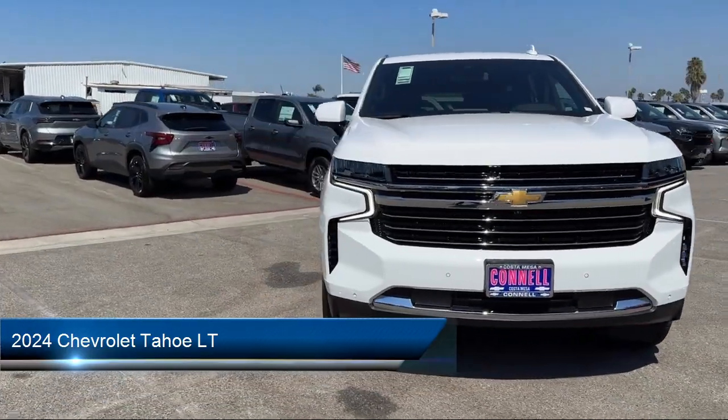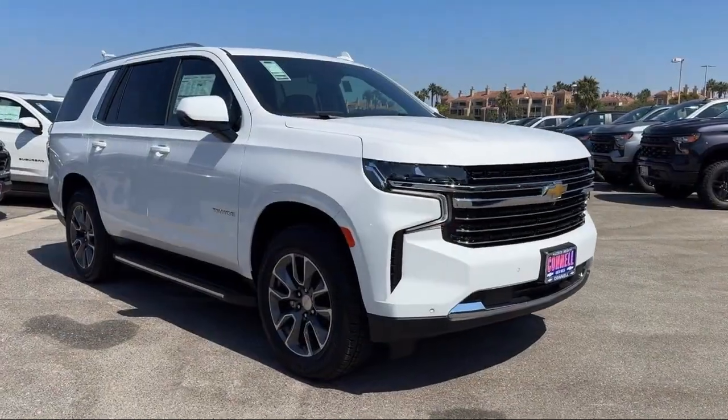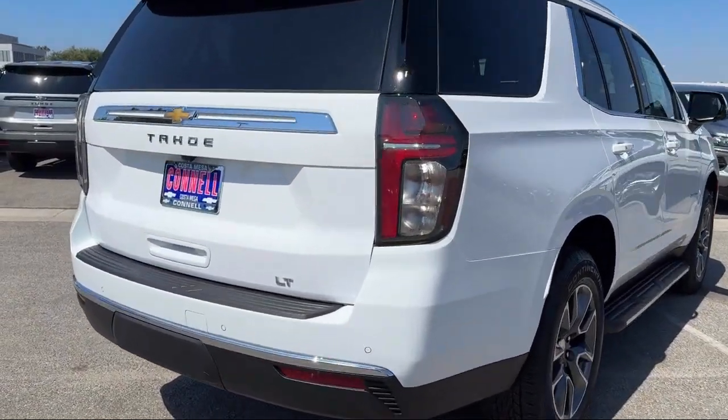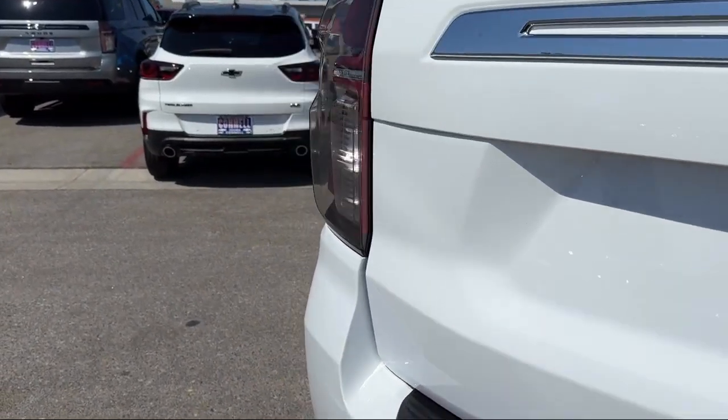It comes equipped with smart device integration, navigation, leather seating, universal garage door opener, rain-sensitive windshield wipers, remote trunk release, four-wheel drive, driver restriction features, variable speed intermittent wipers, and front collision mitigation.